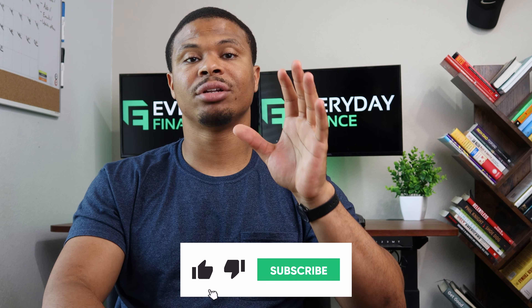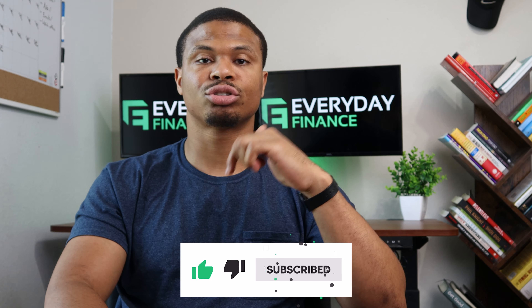I appreciate you guys taking the time to watch this video. Be sure to throw a like on this video if you found this information valuable, and hit the subscribe button so you don't miss any future videos. That's going to be it for this one — I appreciate y'all watching and I'll see you at the next one. Peace.